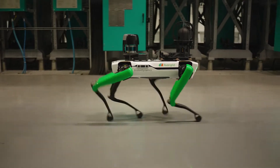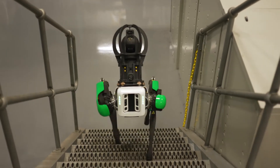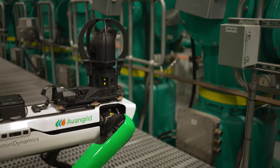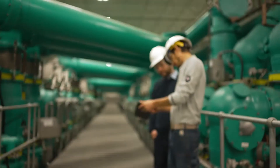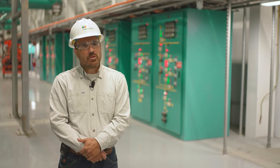Sparky's typical workday would consist of it getting off of its charging station, going out to perform an inspection based on predetermined routes and specific tasks, trying to find anomalies and report on those anomalies. Sparky would then make its way back to its charging station and be able to perform the inspection over and over again repeatedly.